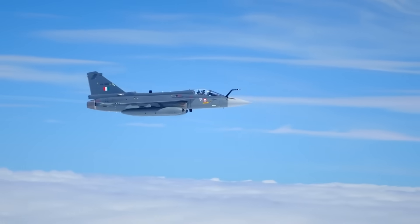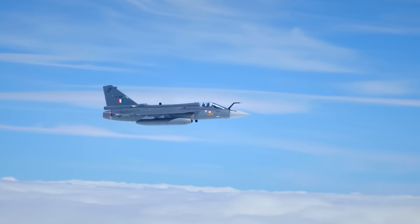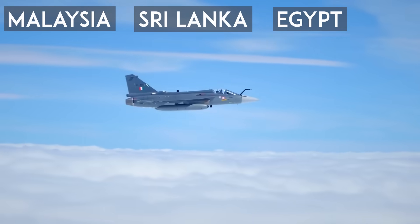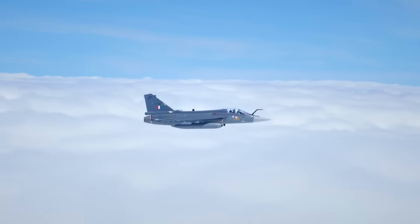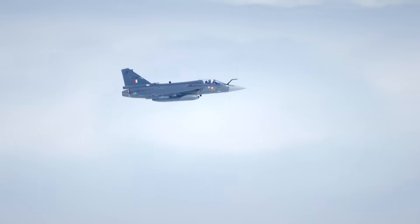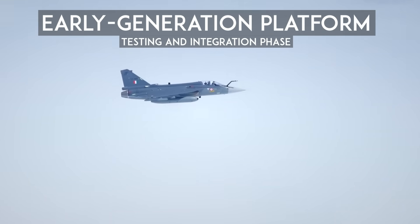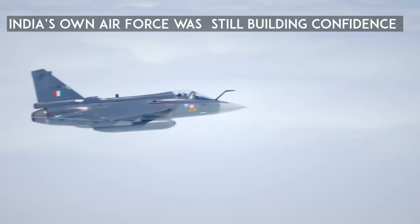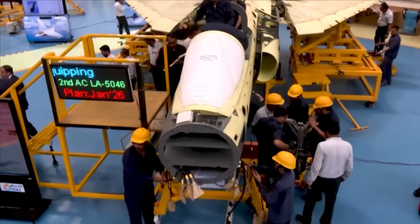When the Tejas Mark 1 first entered service between 2016 and 2019, several countries — including Malaysia, Sri Lanka, Egypt, Argentina, and the Philippines — showed interest. But that interest never turned into actual orders. There were three main reasons for this. The MK1 was still an early generation platform; export customers want a proven platform, and even India's own air force was still building confidence in it.